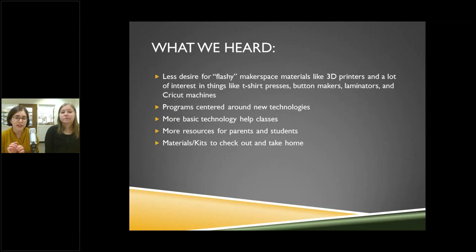There's a lot of interest in really useful things like t-shirt presses, button makers, laminators, and Cricut machines — things people can use to make crafts for parties or local organizations. We've also seen that teens want programs centered around new technologies. That wasn't something teens even realized was possible — they thought they could only come do crafts at the library and didn't realize we could potentially offer a lot more.